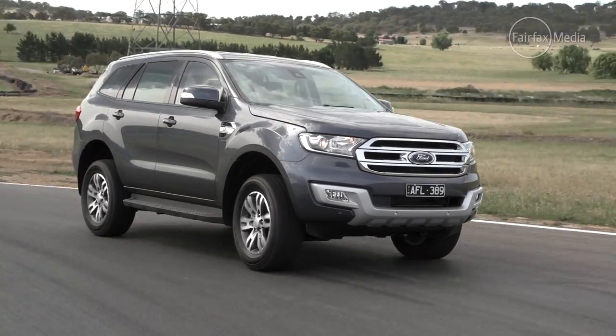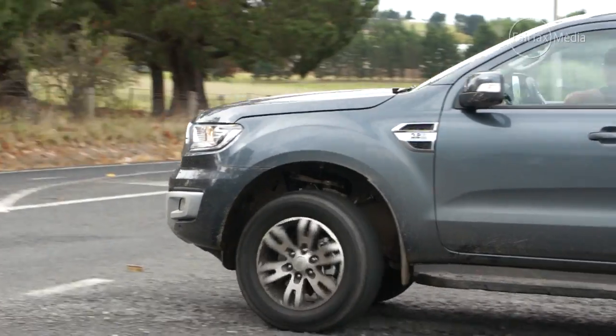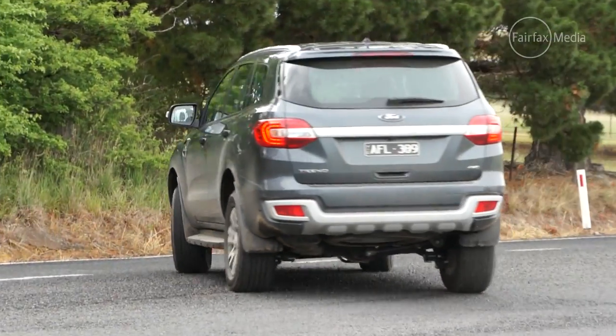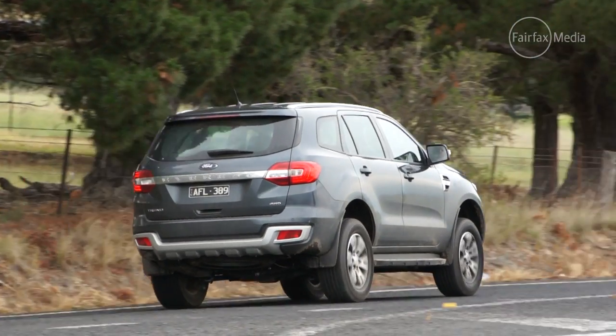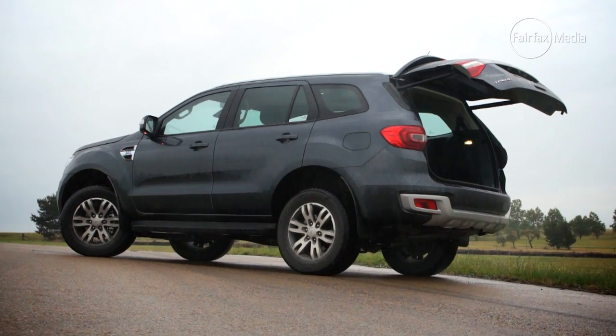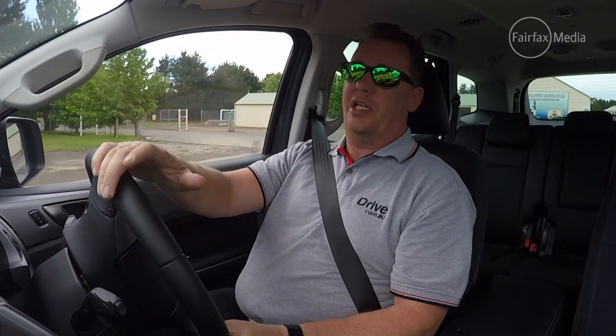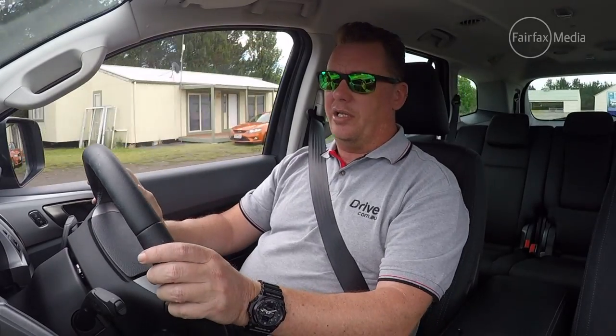This car also showcases the future of the Australian car industry. It might be built in Thailand, but it's been developed and engineered right here by Ford's Australian division. This does showcase the ingenuity and the modern thoughtfulness of the Australian car industry, particularly as it enters its twilight years as a manufacturer.